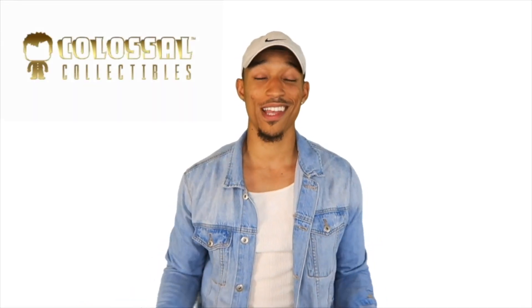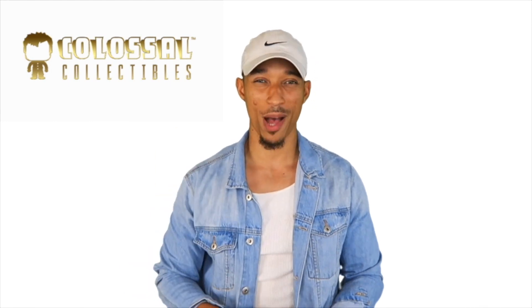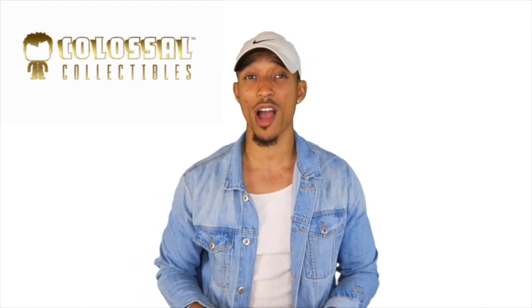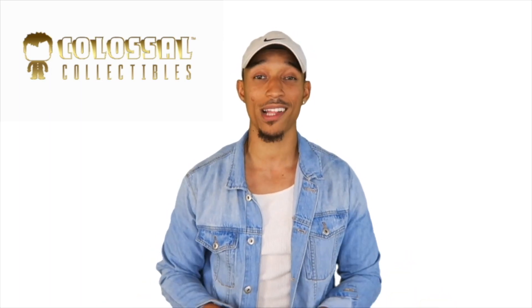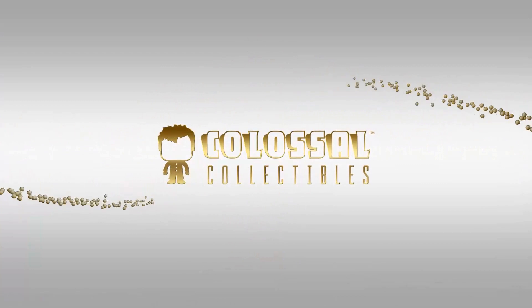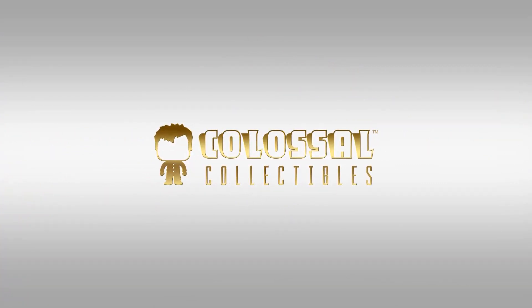Hey, what's up, how's it going everybody? This is Chris and in this video we will be sharing part two of our guide to finding those rare chase Funko Pops. Remember, make sure you guys like, comment, and subscribe because we upload videos every single Monday and bonus videos periodically throughout the week. Make sure you stick around to the end of the video for more on part two of our guide to chase Funko Pops.